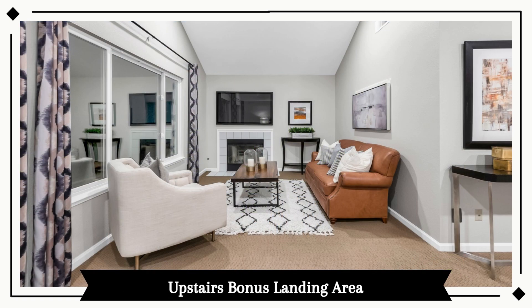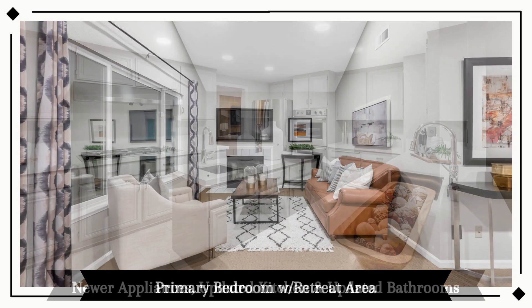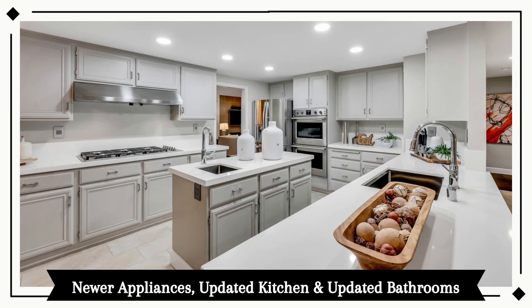Also upstairs you'll find a bonus landing area, perfect for homework or an office area. There are over $500,000 in updates, including newer appliances, updated kitchen and bathrooms.